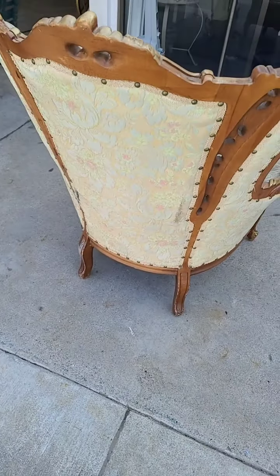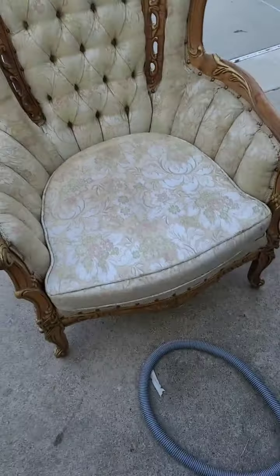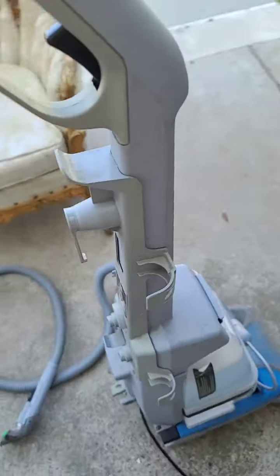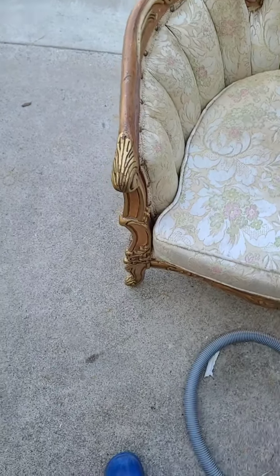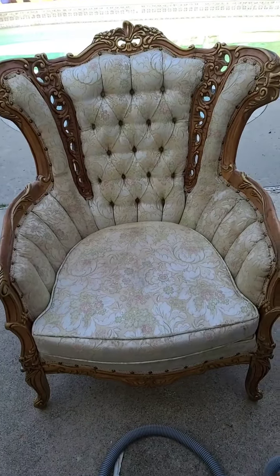Hey guys, coming to you from sunny California in my robe. I was gonna take a shower and get all pretty but I decided to come outside and start working on this chair. This beautiful chair that Sunshine Frost gave me — we're gonna turn it into the goddess chair. I got my handy dandy Bissell cleaner and we are going to wash it down, scrub it up, and then paint it gold.